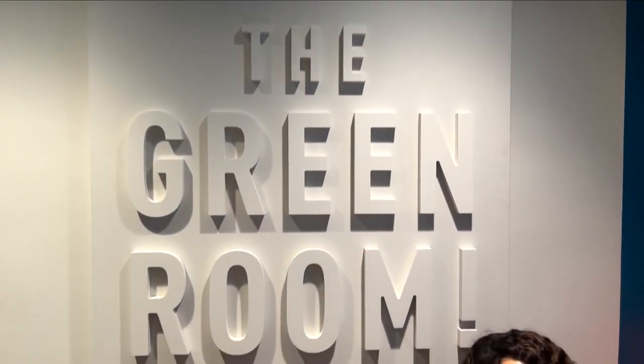Hey everyone, thank you so much for hanging out with us for Live in the D in the Green Room. I'm still here with Meredith Bruckner — we had such a good time on the show today, and it's Wednesday, so we had some all-about-Ann-Arbor stuff.